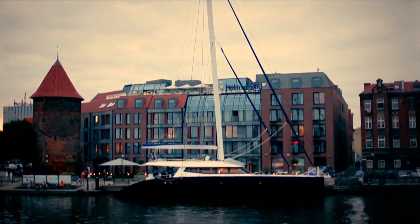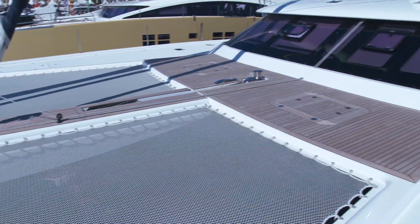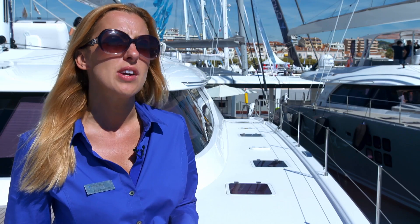Another first for this specially crafted catamaran, and the real selling feature of the craft, was the fact that it's made from completely carbon fiber — this at the owner's request. The owner of the boat was very specific about what he wants: a beautiful big catamaran, but performance is important.